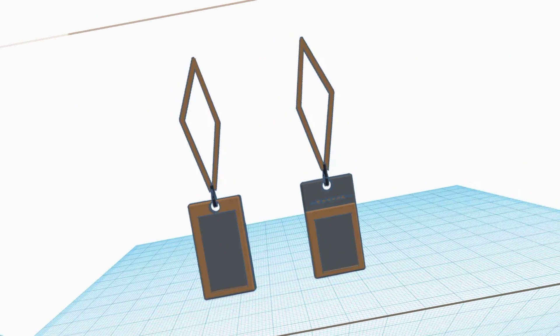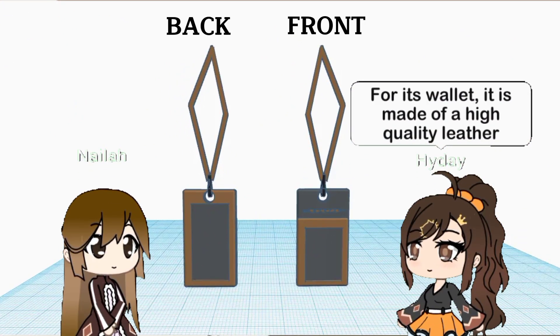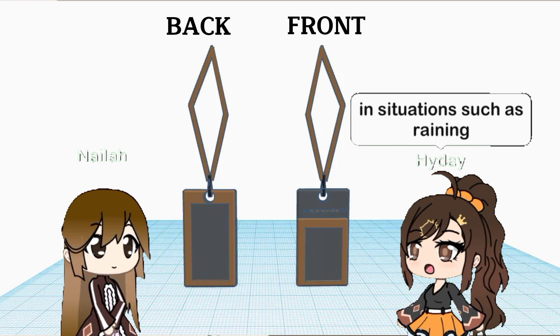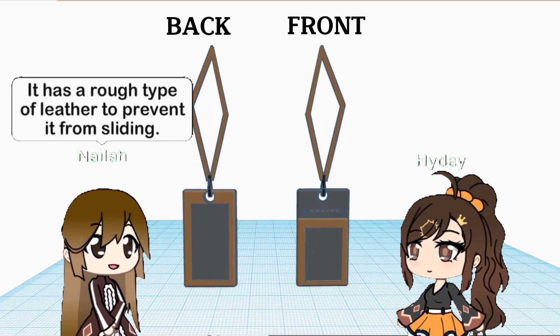How is the performance of the product's quality? For its wallet, it is made of high quality leather and a puffy C-type of cover. For the clear cover of the phone holder, it allows you to touch it conveniently in situations such as raining. How about the texture? It has a rough type of leather to prevent it from sliding.